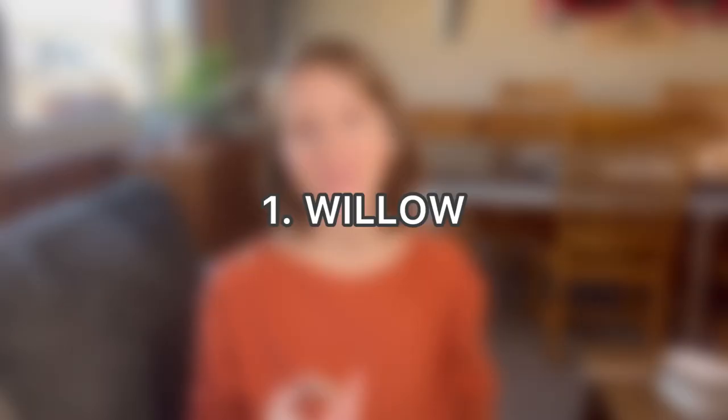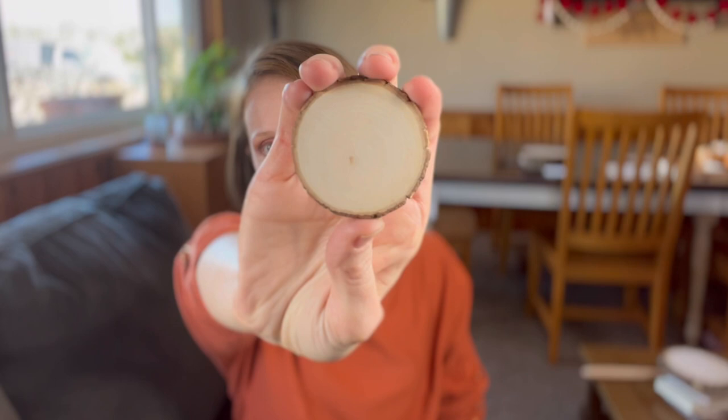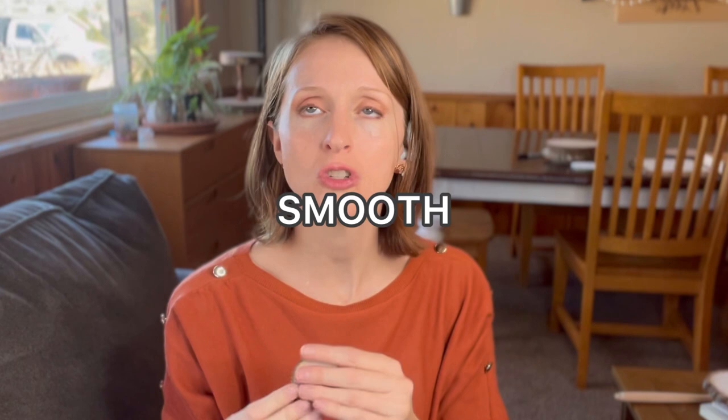Number one — save the best for last — is willow. I adore burning willow. It has a very light canvas, a beautiful edge, and is super smooth grained. It has just all the perks that I feel like wood should have. The downside is it's really hard to find. You can find basswood at every craft store, but if I want willow, there are only a few shops on Etsy that source willow. It's just hard to find, but I adore willow.